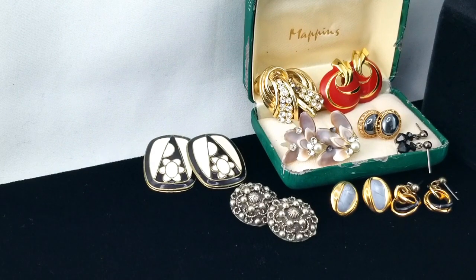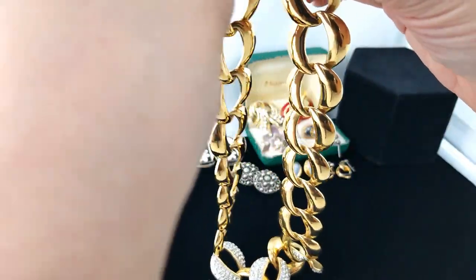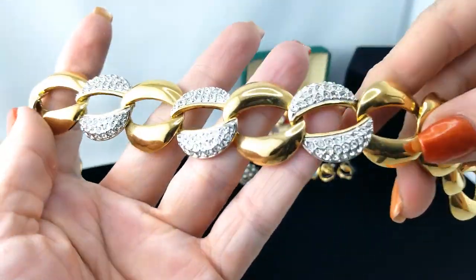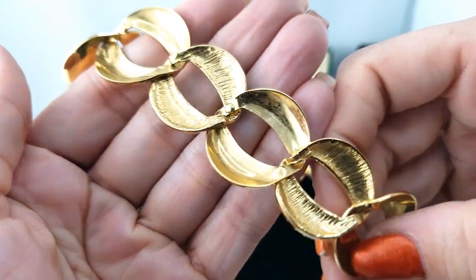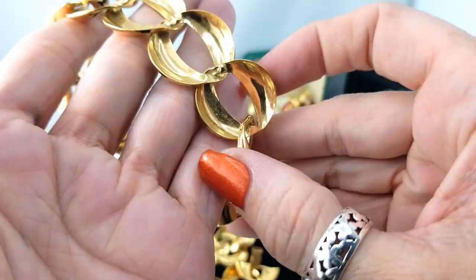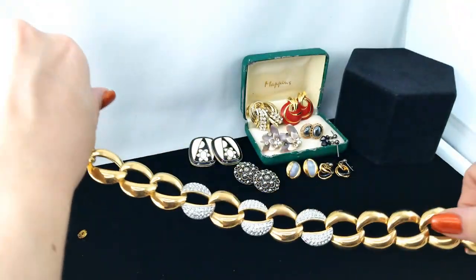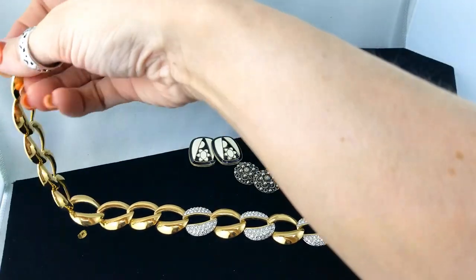Okay, here we have a necklace. It is a big chunky gold tone chain style, and towards the center some of the links have been encrusted with rhinestones on the back. Let's see if we have a mark — it doesn't really feel like it. It's lightweight, kind of punched out. It would be fun to wear, and chunky chains are in right now, so I would wear it. I have worn things just like this recently.